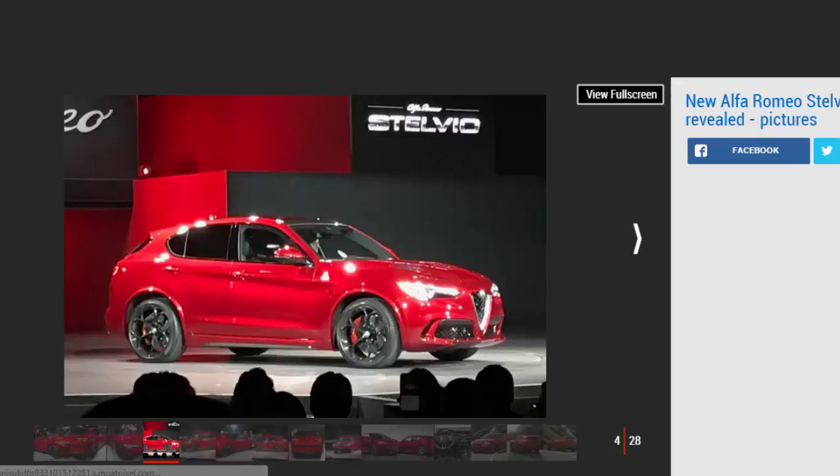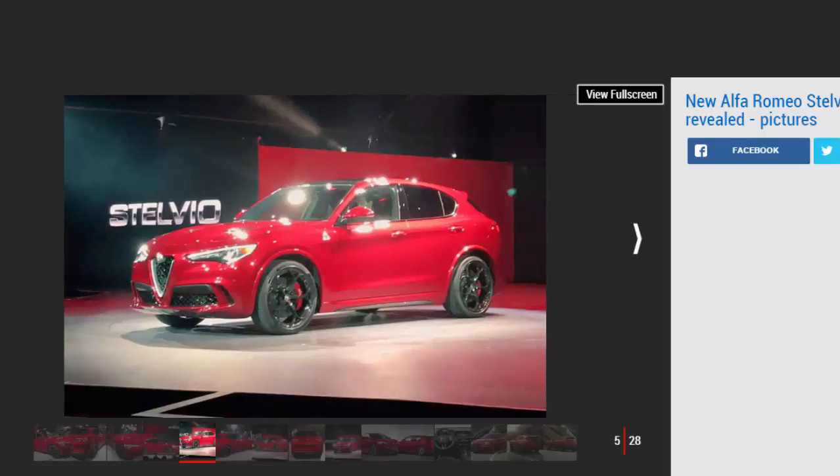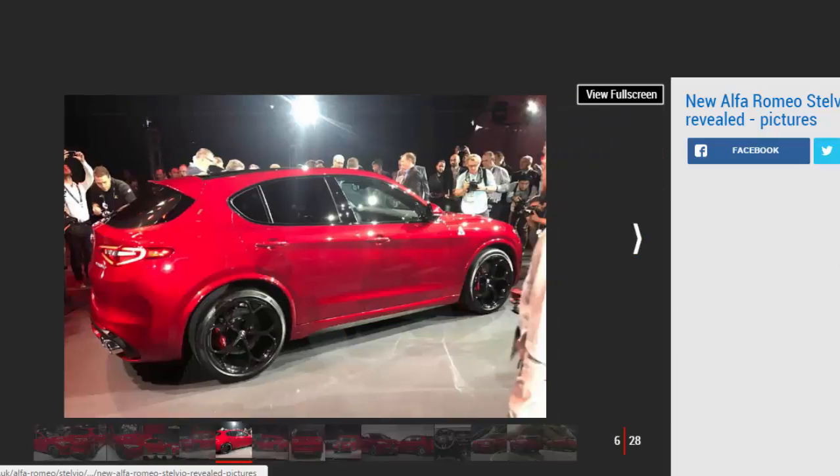The Stelvio uses the latest design language established by the new Giulia saloon, boasting the same new face and tail-light design. Like that car, it made its debut in range-topping Quadrifoglio form using the same 503 BHP 2.9-litre twin-turbo V6. As such, the Porsche Macan Turbo rival boasts huge performance — 0 to 62 mph in 3.9 seconds, with a top speed of 177 mph. Alfa says it will be the fastest SUV around the Nürburgring.